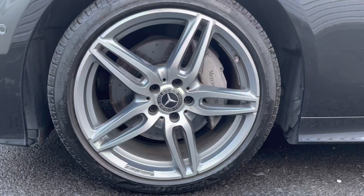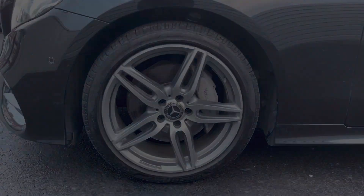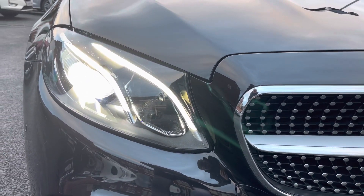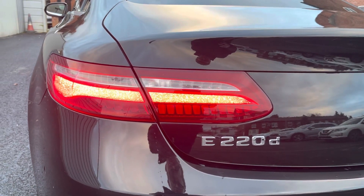It's a truly gorgeous coupe that sits very nicely on 19-inch alloy wheels. You do have the LED high-performance headlights which light up the road nicely, and complementing the rear you do have the gorgeous rear LED lights.